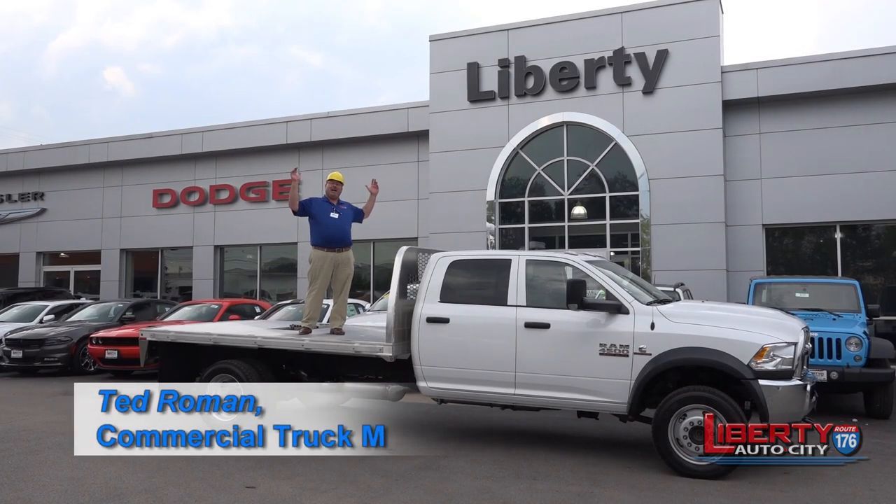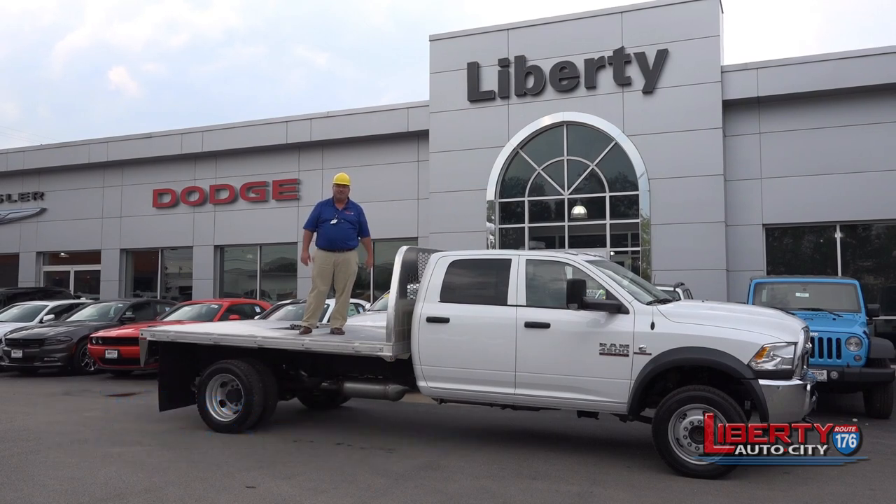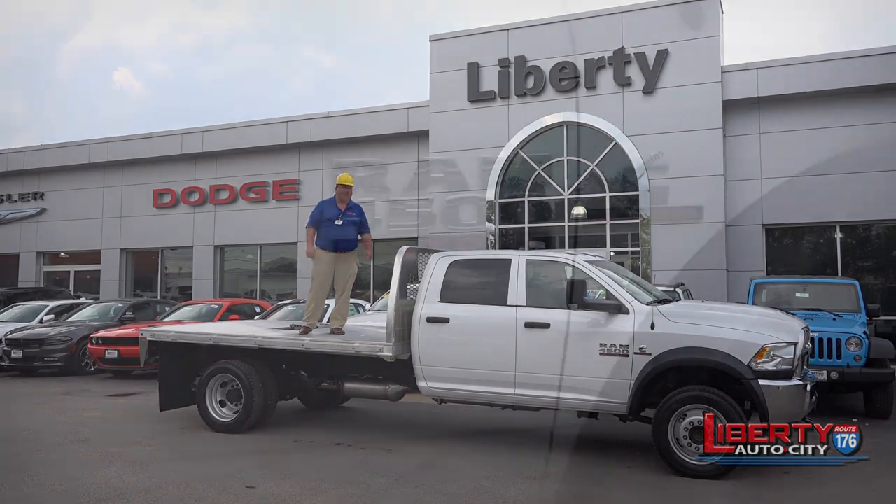Hello, and one more time, hello — welcome again to Liberty Auto City for another episode of Truck Time with Ted. We have a truly awesome work truck here today for you.